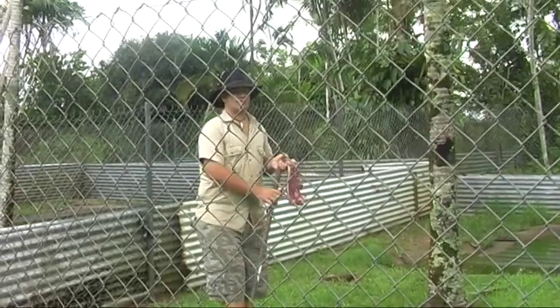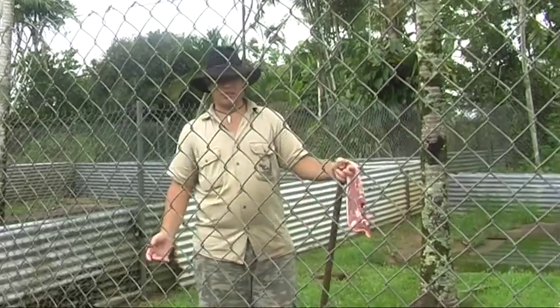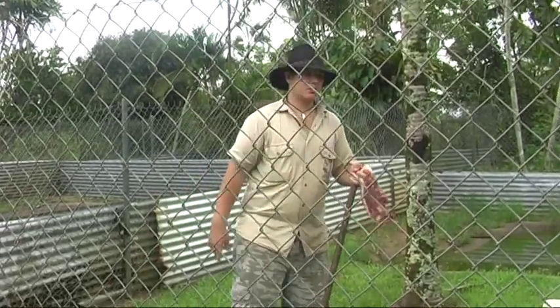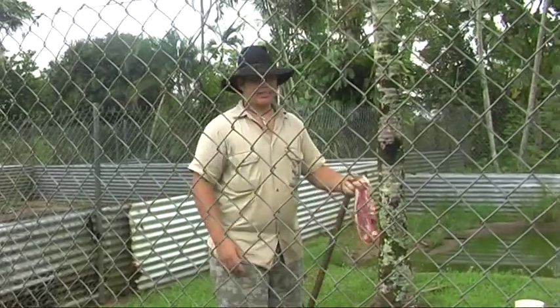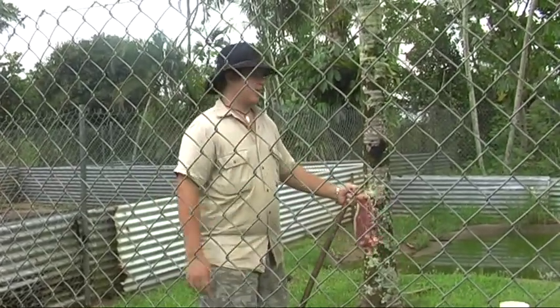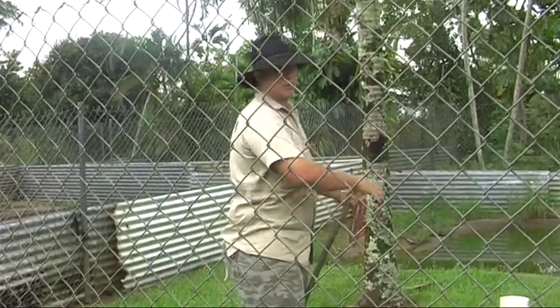Welcome to the crocodile farm. We harvest saltwater crocodiles for their skin and meat, which are turned into products like boots, bags, belts, and wallets. We work just like any other farm in Australia — sheep, cattle — the only difference being we have crocodiles in a pond instead of cattle on a property.